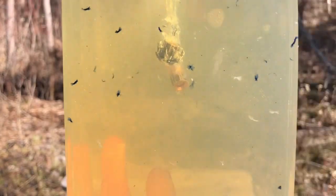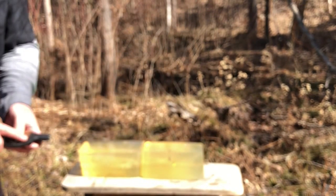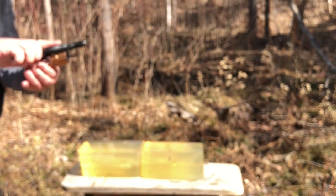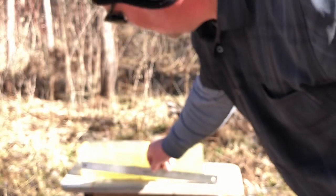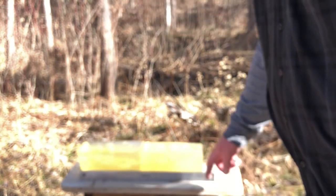The Remington fully expanded — actually pretty impressive. Pretty impressive performance by both rounds. Now let me clear the Ruger and we'll measure the penetration depth. It looks like just over 12 inches for the Remington and just under 13 inches for the Honey Badger.